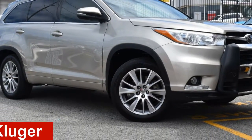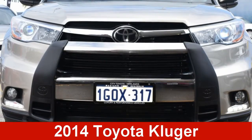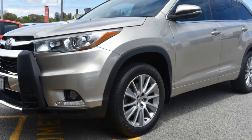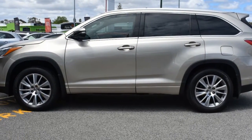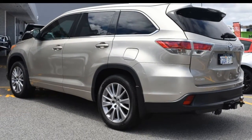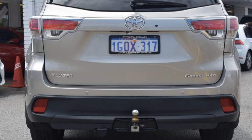Looking for a 2014 Toyota Kluger? This Kluger has a reliable 3.5-litre engine and a smooth shifting automatic transmission. The attractive yellow exterior is complemented by its stylish interior.